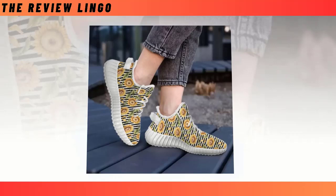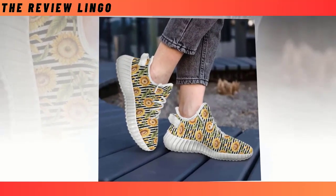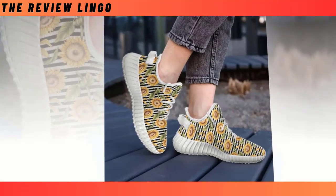Lightweight and comfy. Meticulously constructed to echo featherlight grace and unmatched support, these shoes ensure an unparalleled fusion of comfort and invigorating vitality.